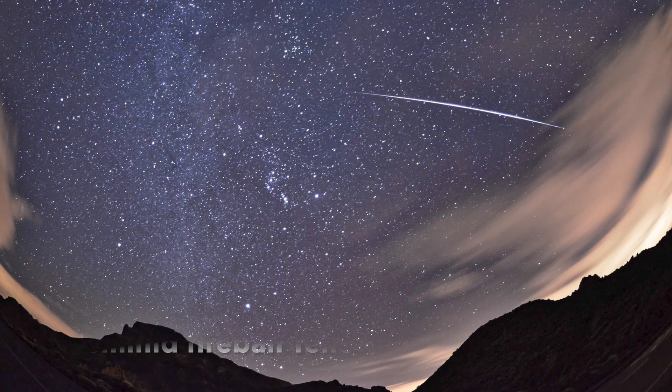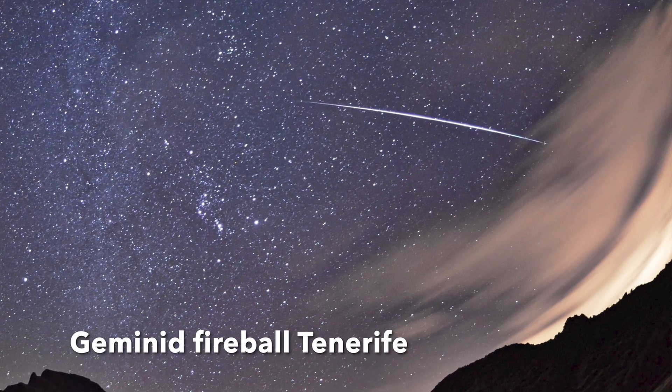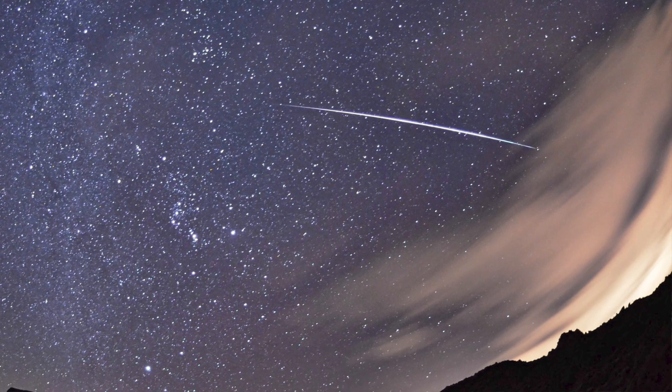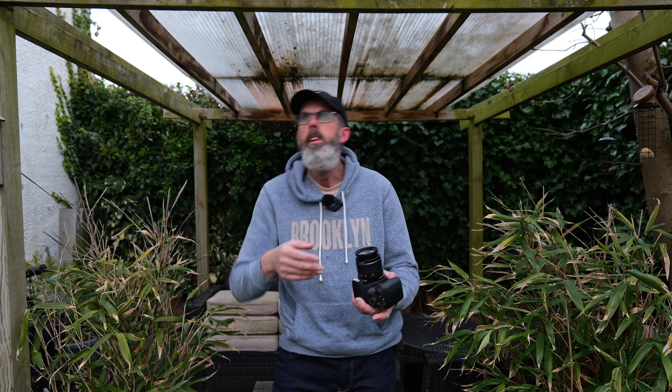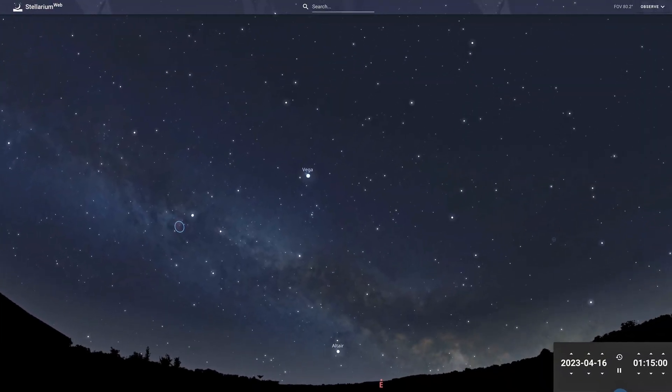The zenithal hourly rate is around 20 to 25, but that's assuming you can see the whole sky and the radiant is overhead, which is never really going to happen. So what we have to do is work it out practically. I would say, if you pick an area of sky to look at — a dark area of sky — try to get out of town if you can, go towards the country, don't be looking over any light pollution, and just look at an area of sky, preferably after midnight when the radiant is higher.